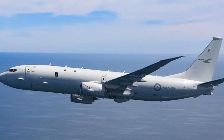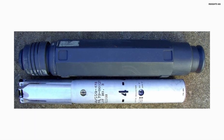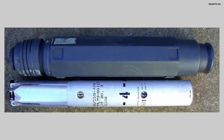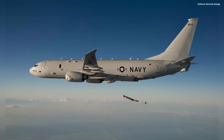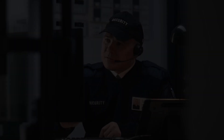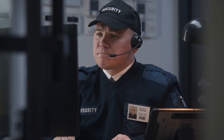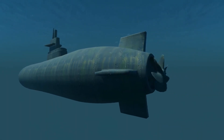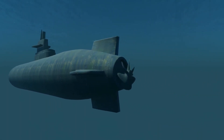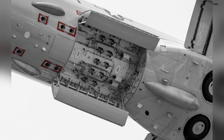So how does the Poseidon hunt what cannot be seen? It starts with sonobuoys — small, cylindrical devices dropped from the aircraft that parachute into the ocean. Once in the water, they deploy hydrophones, listening for the faintest sounds: the quiet hum of a submarine engine, the rhythmic turn of a propeller, even the sound of water moving around a hull. The Poseidon can deploy dozens at a time, creating an invisible underwater net.